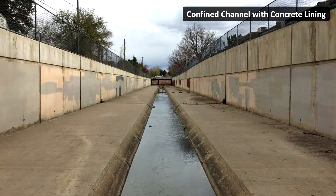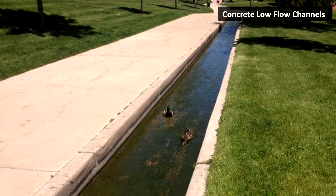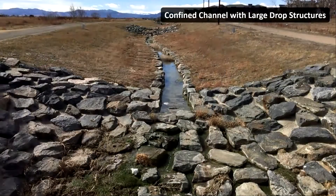The confinement leads to higher velocities, which necessitates all of that concrete. Concrete low-flow channels were in vogue for a while, which gave way to boulder edging with a loose rock bottom. By the early 2000s, environmental regulation had evolved to where all of this rock and concrete was harder to permit. So out of necessity, our designs became more environmentally sensitive.